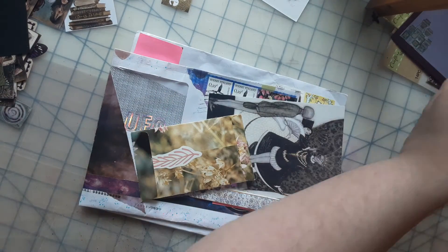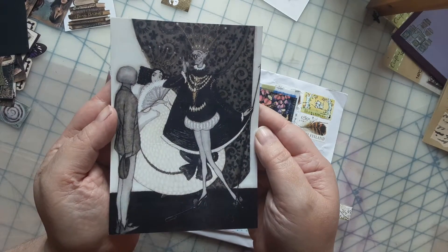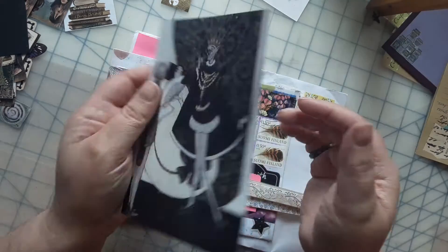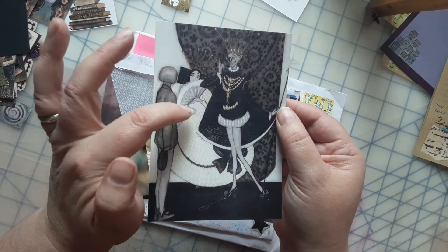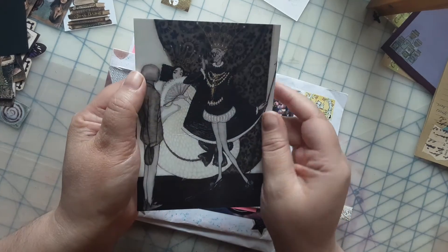I opened this last night and already read the letter, so we'll put that aside. She sent me this postcard — how cool! There's a little note on the back about where she found it and what it is. I think that's pretty cool, I want to keep this as a keepsake, so it's going to go in my pen pal junk journal as a memory.